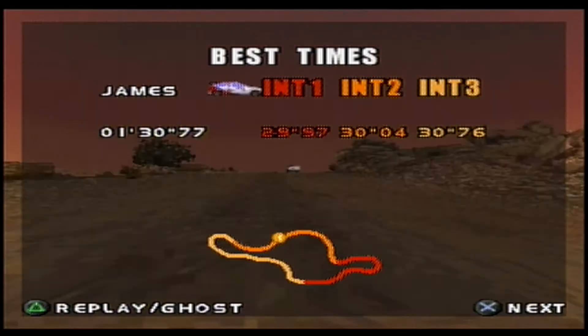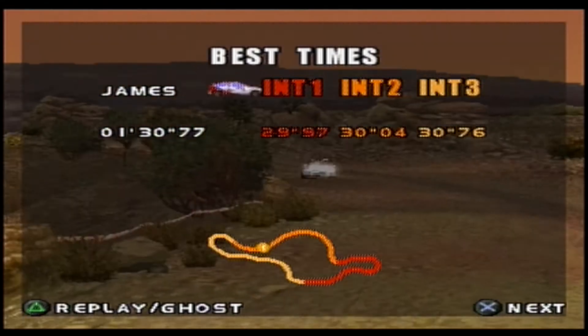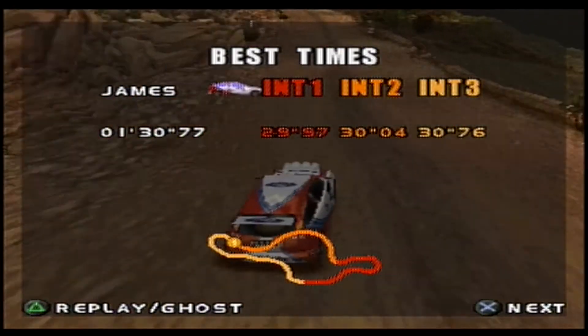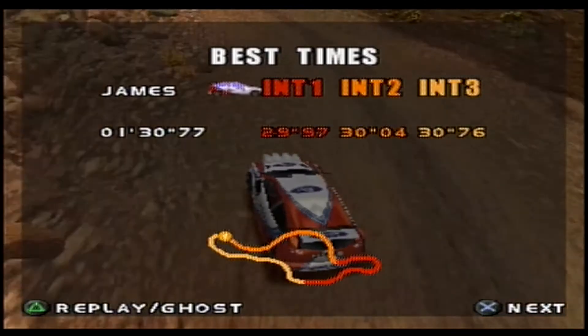So that is Bueri on the gravel roads of Argentina. Next we head to Monte Carlo and to a very, very fast circuit. Stay tuned, and see you soon.